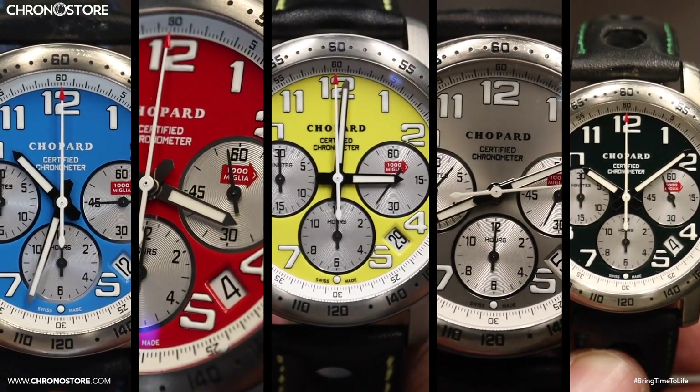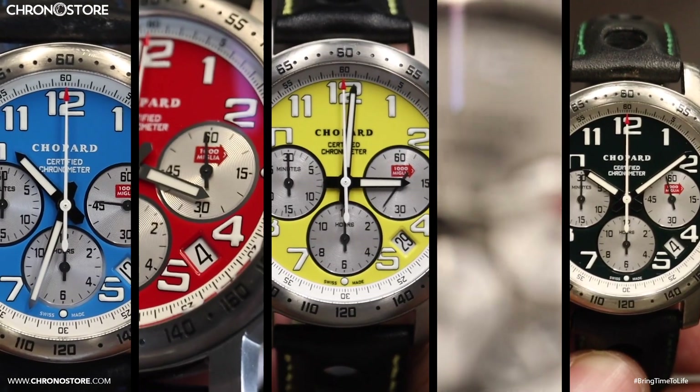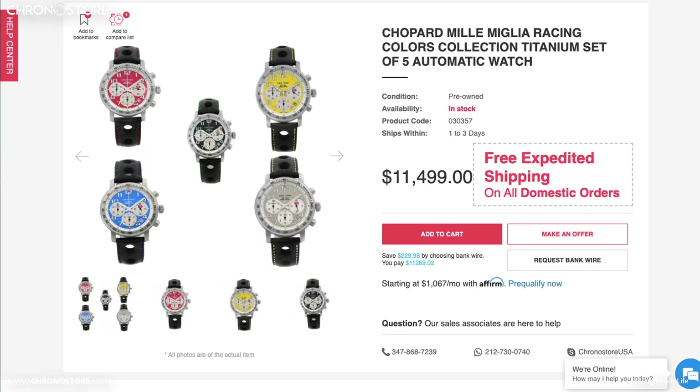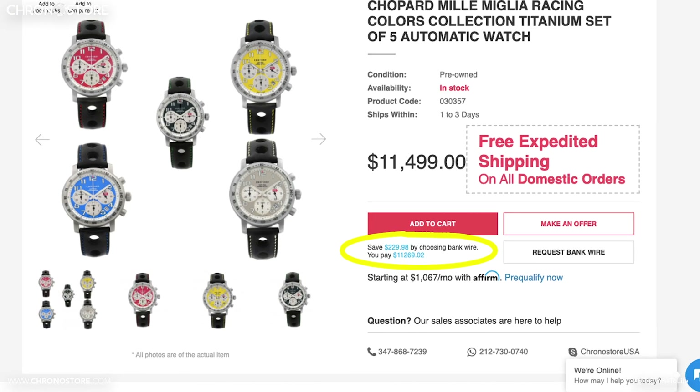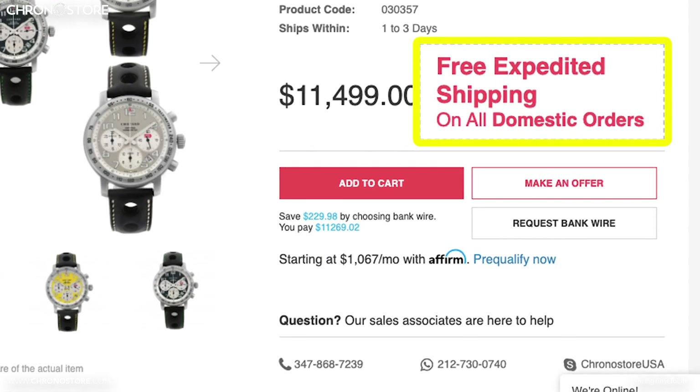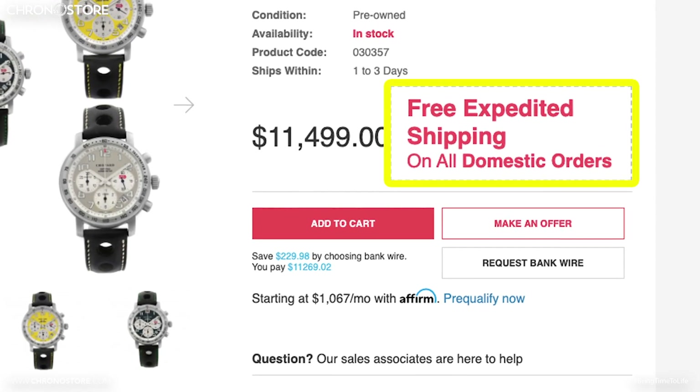This pre-owned 5-piece titanium collection of Chopard Mil Miglia racing color watches as a set costs $11,499 on Chronostor.com, where you can currently save $229 by paying via bank wire, and we currently offer free expedited shipping on all domestic orders.